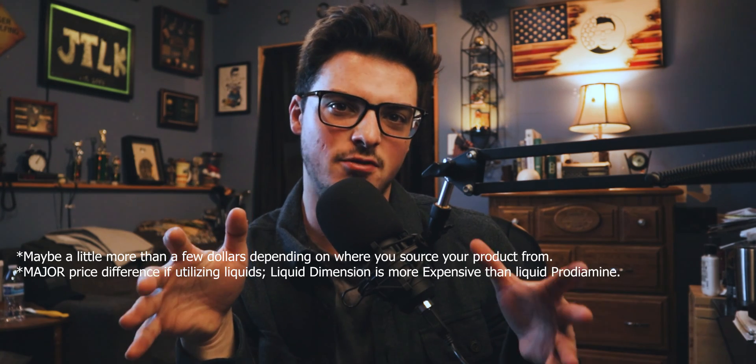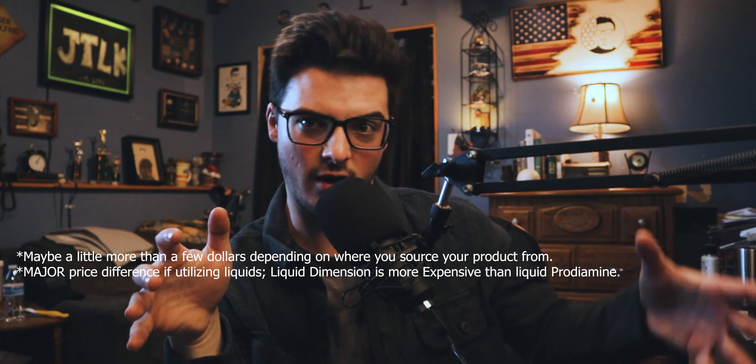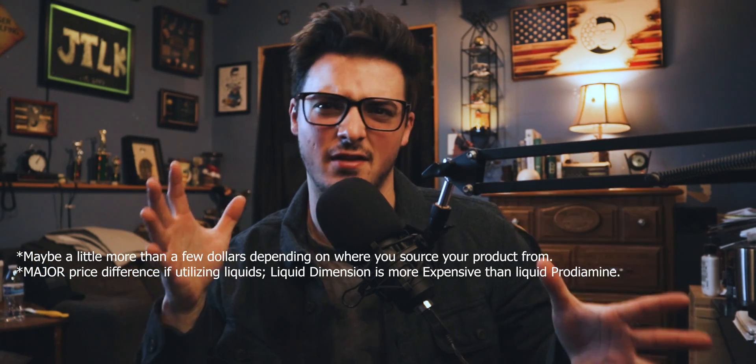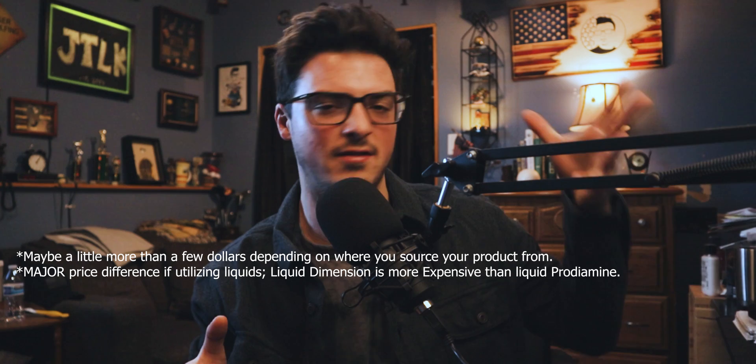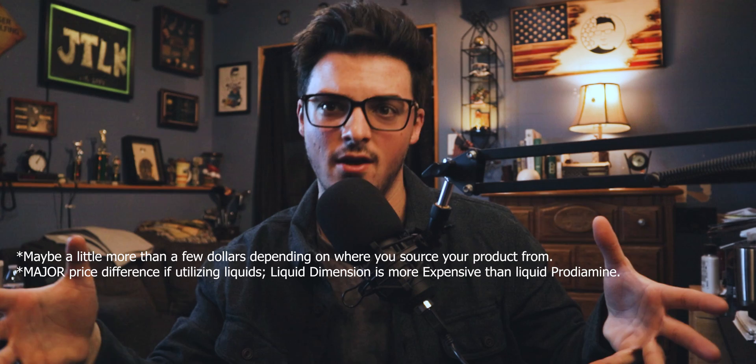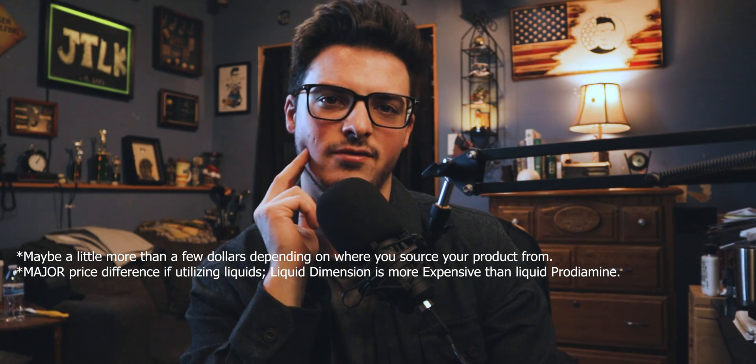The granular I used was pretty budget friendly. When you do the math, you find that the difference between granular Dimension and granular Prodiamine is a dollars-and-cents difference. If anything, you're going to be paying a dollar or two more per bag for the Dimension than for the Prodiamine.